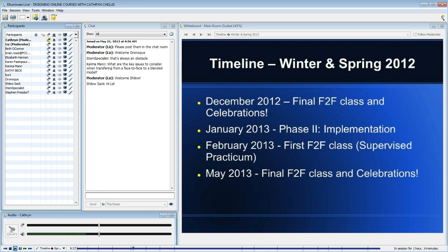The Introduction to Designing Online Courses, which I'll talk about in a little bit, really focused on pedagogy and practice. It was an opportunity to build their background knowledge while at the same time transitioning their face-to-face course to a blended model.